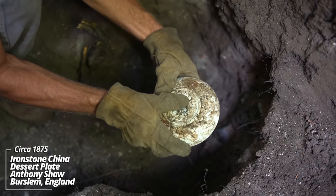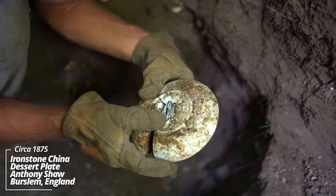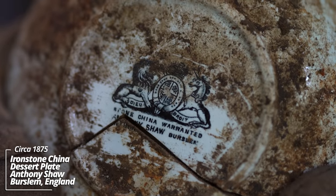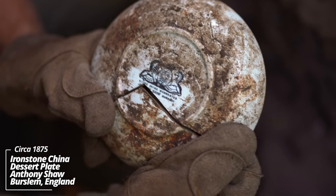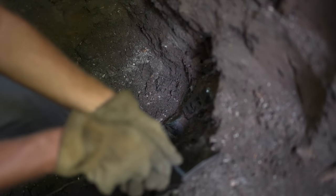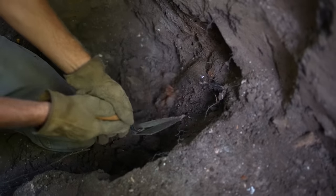This is an early mark. Stone China Warranted, Anthony Shaw, Burslem. When you see that black stamping, that's always earlier — I think they switched to blue probably sometime in the 1880s. Now this is kind of hard pack. It's still in a cap layer, so you've got to be careful.